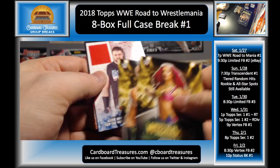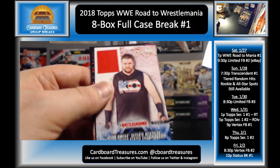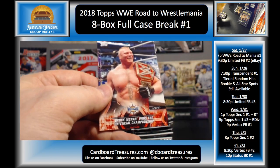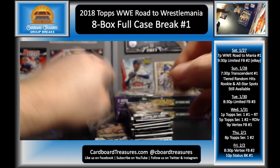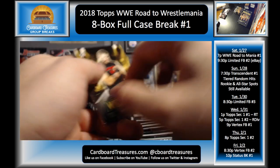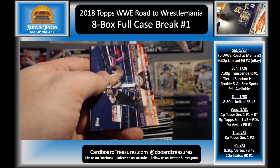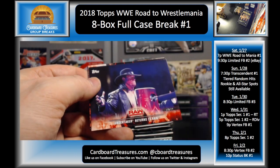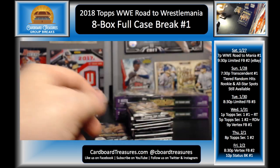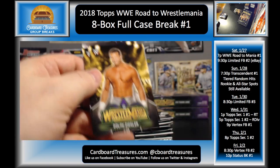Sasha Banks, Big Cass, Kevin Owens — that's another one that's tricky because it looks like it's going to be something different. Neville, Braun Strowman, Alexa Bliss, and Brock Lesnar. Kevin Owens, Bray Wyatt, Seth Rollins, and Triple H bronze. Kevin Owens and Jericho, Undertaker, Owens and Rollins, and Orton.